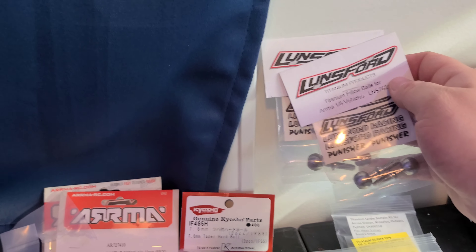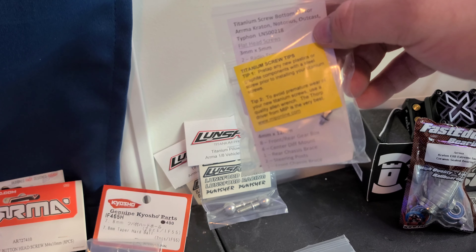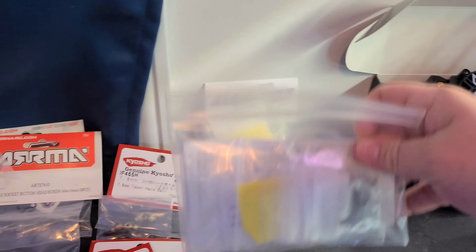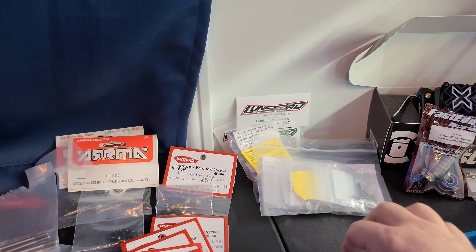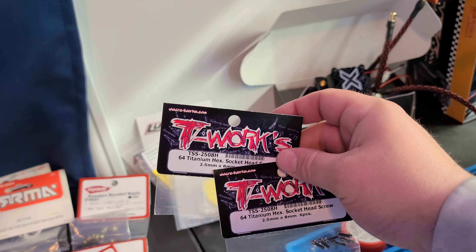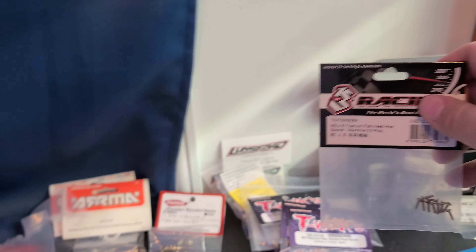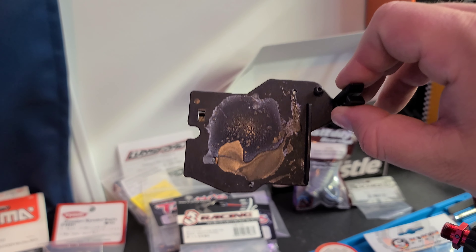We went with the Lunsford Racing titanium pillow balls - I'll have those both sides on the front top and bottom. We also went with a Lunsford Racing full screw set - this is the bottom screw set, and we also have the top screw set which is a little bit larger. Lunsford doesn't include some of the oddball sizes, so we went ahead and picked up the 2.5x8mm, 2.5x12mm, and 2x8mm titanium screws that are not included.